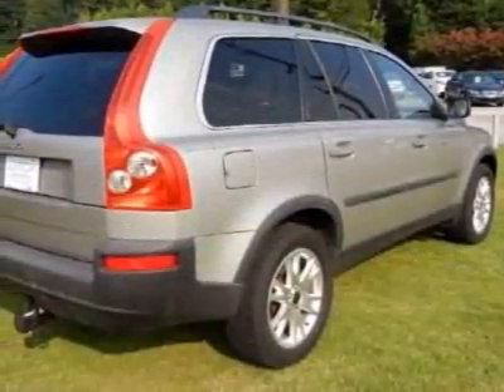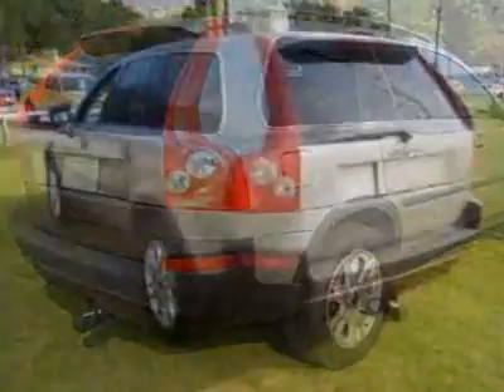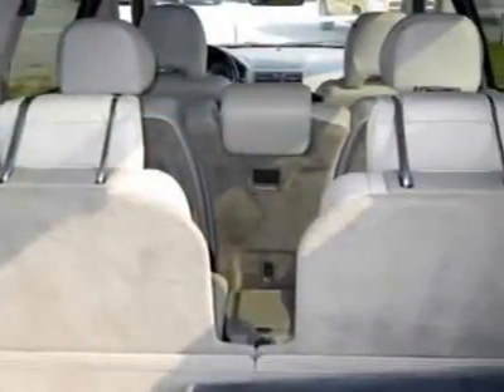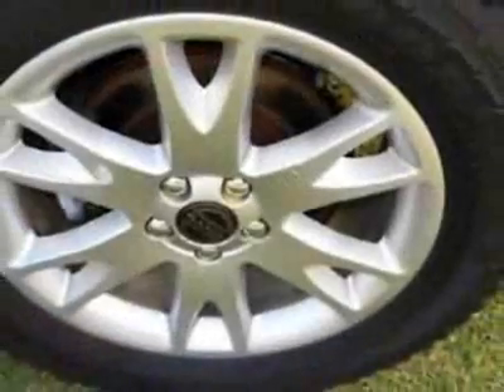This vehicle gets 18 miles per gallon in the city and 24 on the highway. This XC90 boasts a 2.5-liter turbo engine and has a 5-speed automatic transmission. Additional options for this vehicle include power driver's seat,